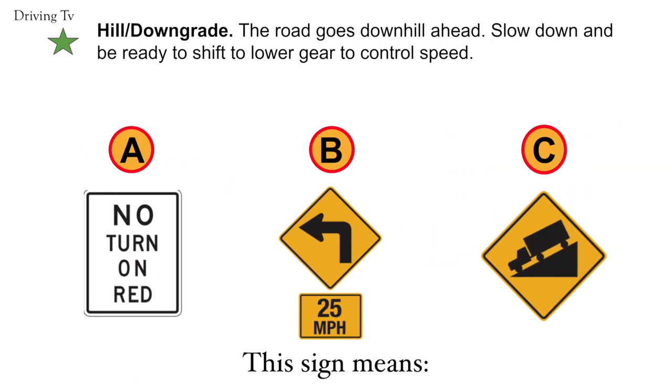Hill downgrade. The road goes downhill ahead. Slow down and be ready to shift to a lower gear to control speed. Your correct answer is C. Hill downgrade.